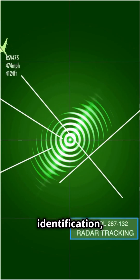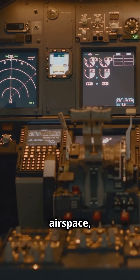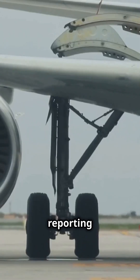And when ATC needs quick identification, the ident function makes an aircraft stand out on their radar. In controlled airspace, squawking the wrong code can lead to miscommunication or unnecessary ATC workload.